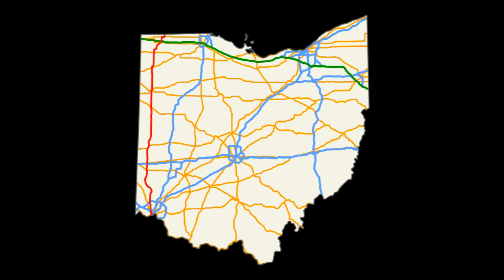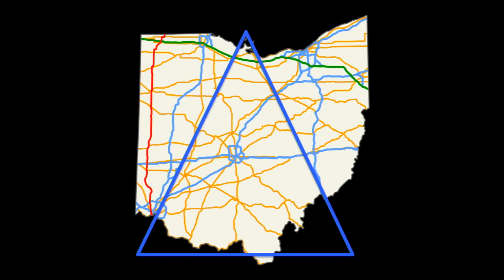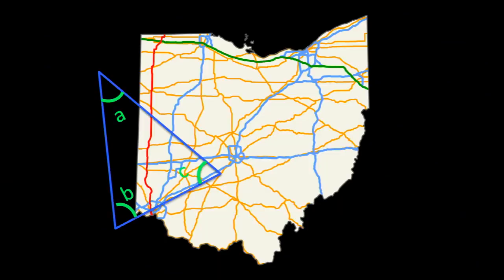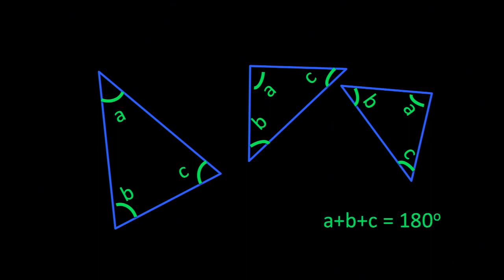It doesn't matter if I draw those lines horizontally or tilted — I can do that every which way across Ohio. I can also draw triangles on Ohio, and if I measure the angles of those triangles — angle A, angle B, angle C — and got a protractor and measured those angles, they would add up to 180 degrees. And it doesn't matter what triangle I drew; any triangle, the same thing would be true.